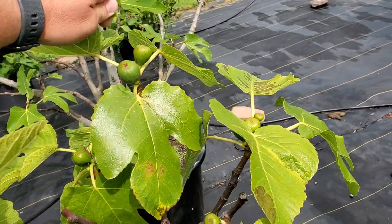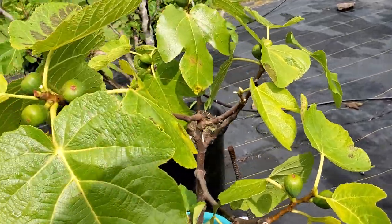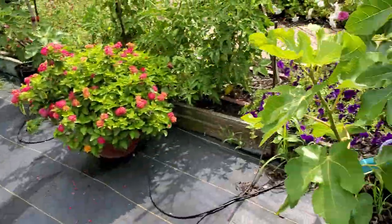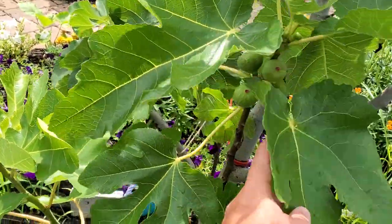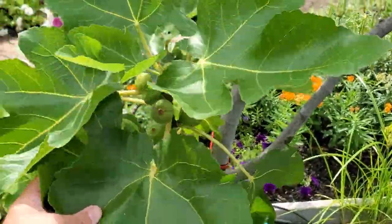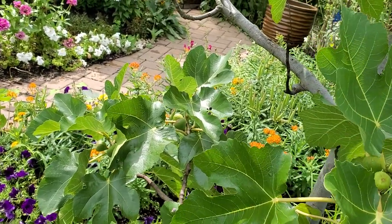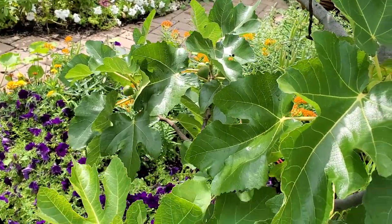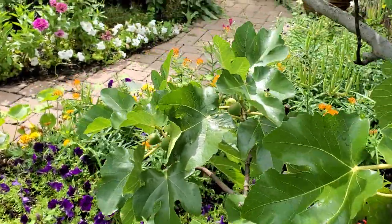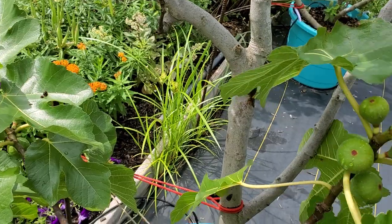So I'm just going to go through here and pinch these guys off. We are also having Spotted Lantern Flies again this year — I just killed one earlier. They are at their mid-larvae stage, turning red, and should be forming wings here shortly.